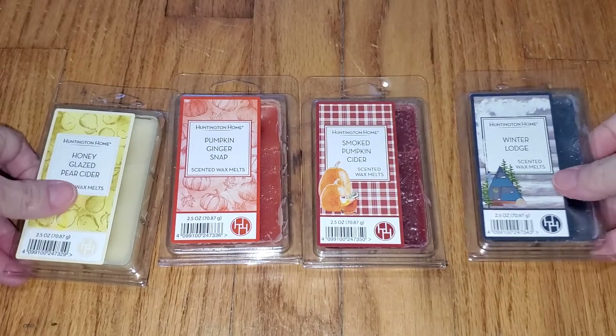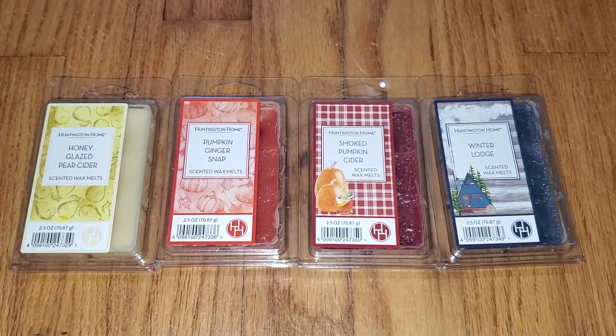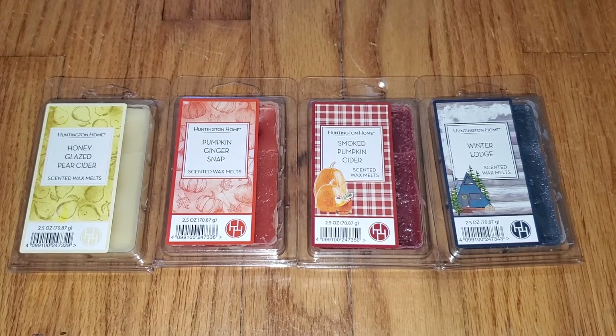So there you have it. If you want to read a text version of this review, just go to Wax Melt Reviews, and feel free to join our Facebook group where we discuss all different brands and scents of retail and store-bought wax melts. You can find the link to our Facebook group underneath this video and on our website at waxmeltreviews.com. Have a good day.